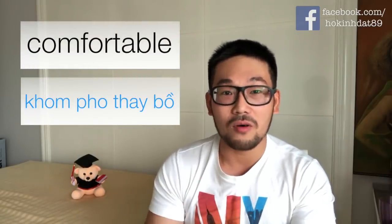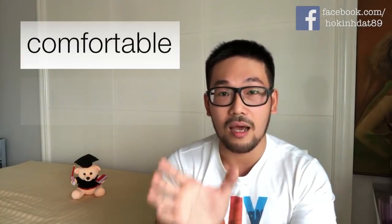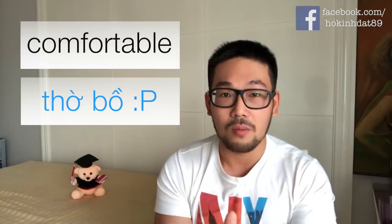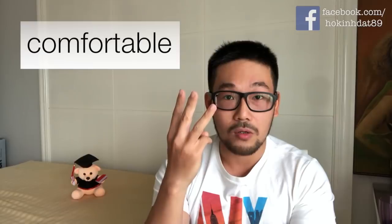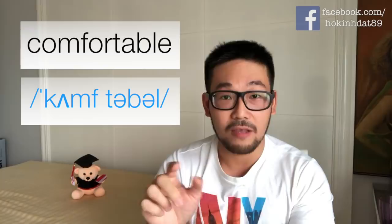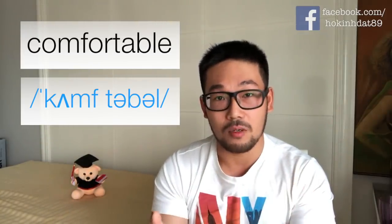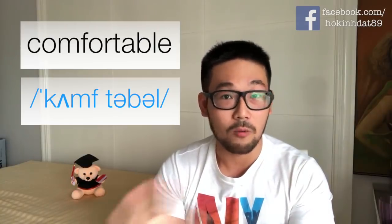Chữ thứ sáu — chữ này nhiều bạn đọc là 'comfortable' vì thấy chữ 'table' ở trong đó. Nhưng mà nếu chữ 'table' là một phần của một chữ lớn hơn thì mình sẽ biến nó thành âm 'thờ-vô'. Nhấn âm đầu, chữ đó có ba âm tiết: 'com' — 'thờ' — 'vô'. Mình nói lại: 'comfortable', chứ không phải là 'comfortable'.